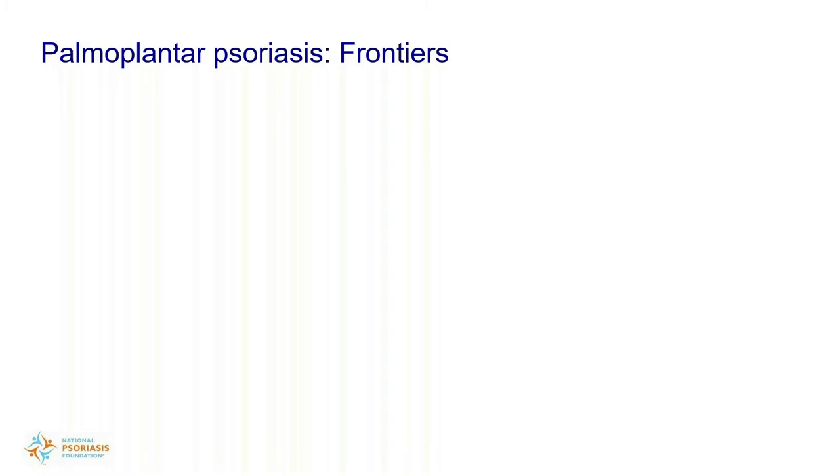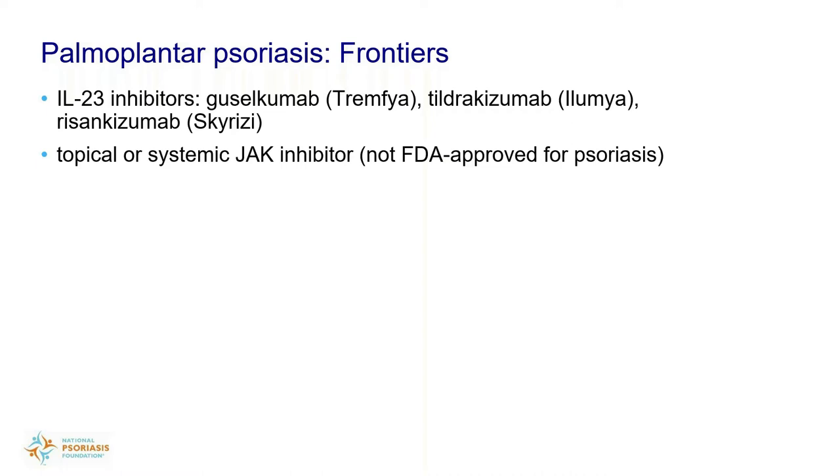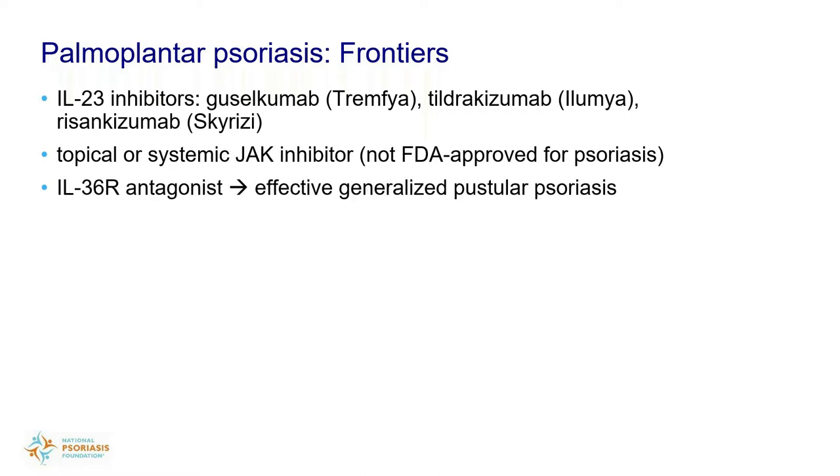Looking at frontiers of palmoplantar psoriasis — we don't have a lot of data yet on the IL-23 inhibitors. These three drugs — Tremfya, Ilumya, Skyrizi — are all approved for psoriasis and are excellent drugs for the skin, but we really don't know if they're excellent for palmoplantar psoriasis — that's left to be seen. There are also other drugs in the pipeline: topical or systemic JAK kinase inhibitors, and other topical and oral delivery systems being studied. There's also a drug that blocks the IL-36 receptor which helps people with generalized pustular psoriasis remarkably — we're wondering if it would be similarly effective for palmoplantar pustular psoriasis.